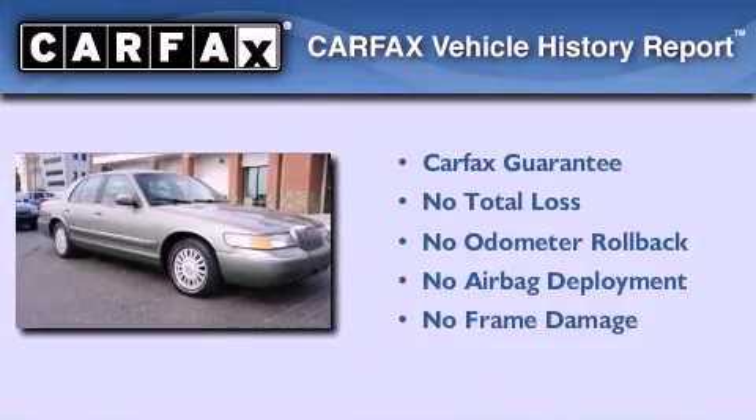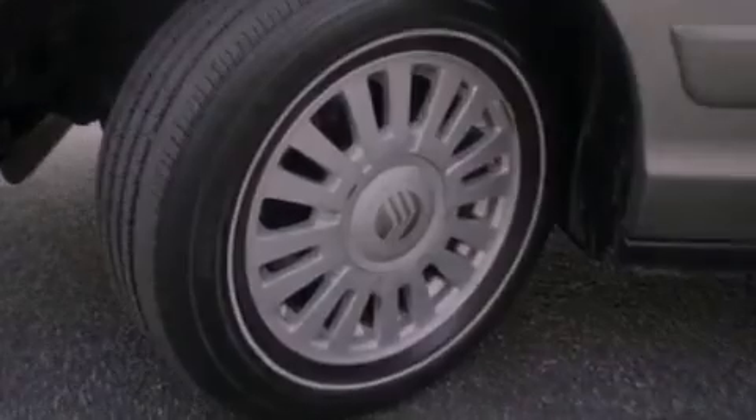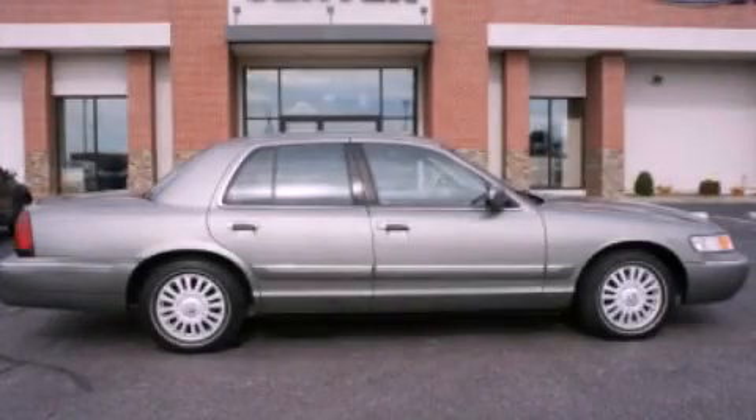Not to mention that this Mercury qualifies for the Carfax buyback guarantee. Stop by today and test drive this automobile for yourself.